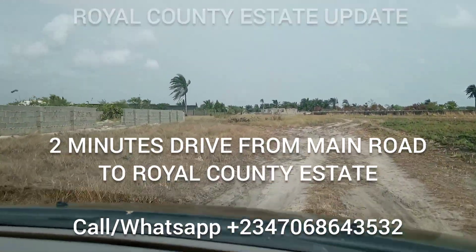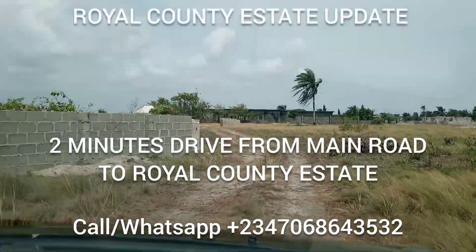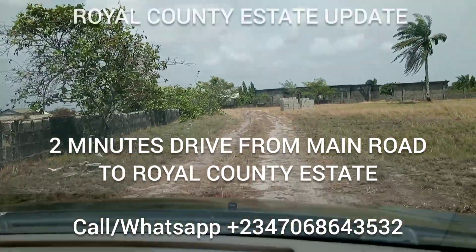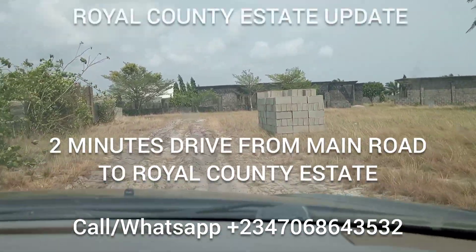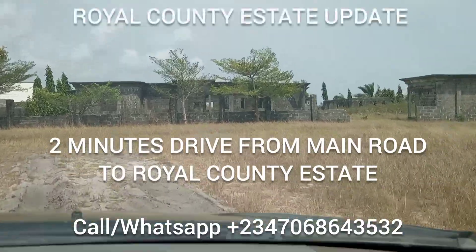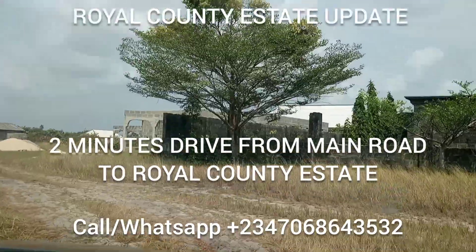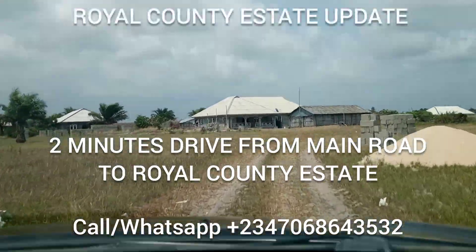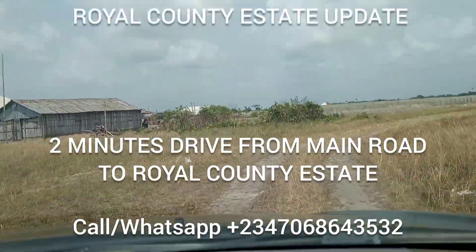Just a few minutes from the Lakampaya Tropicana Beach Resort — just a two-minute drive from there. As you can see, there are buildings around and people are still developing their plots. It's a serene area, a place that will welcome you. It's not a bushy area; it's a place where you buy and start building immediately.